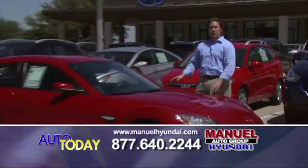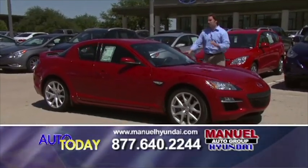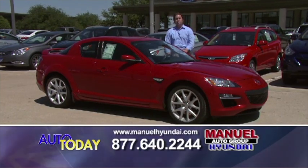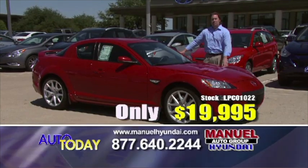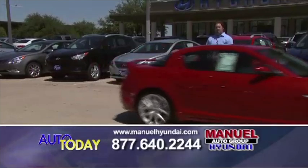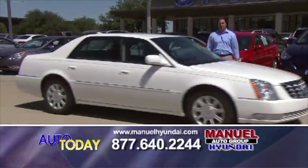Here we have a pre-owned special — a 2009 Mazda RX-8. Leather interior, six-speed transmission, alloy wheels. This car runs great and gets great gas mileage. This morning, $19,995. Look us up at manualhyundai.com, 877-640-2244.